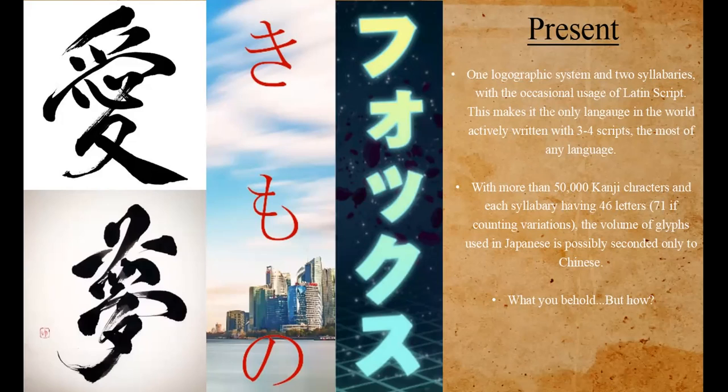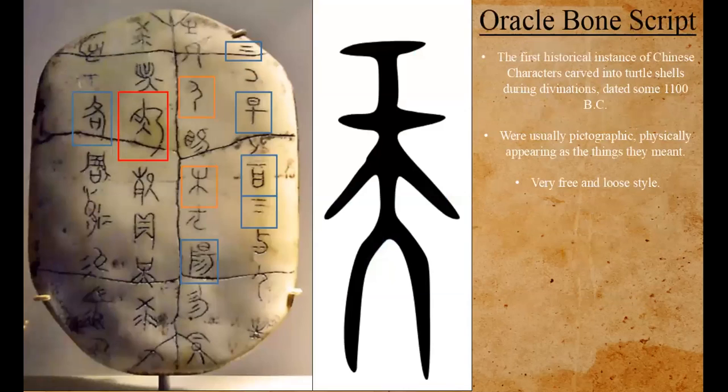So how did we get here? As we have come to know in this class, all Chinese characters originated from the Oracle Bone Script. The first historical evidence of these dated some 1,100 years BC. They were pictographic, physically appearing as what they meant, and the style was very free and loose, because they were just using metal to carve them into shells — the first type of writing.